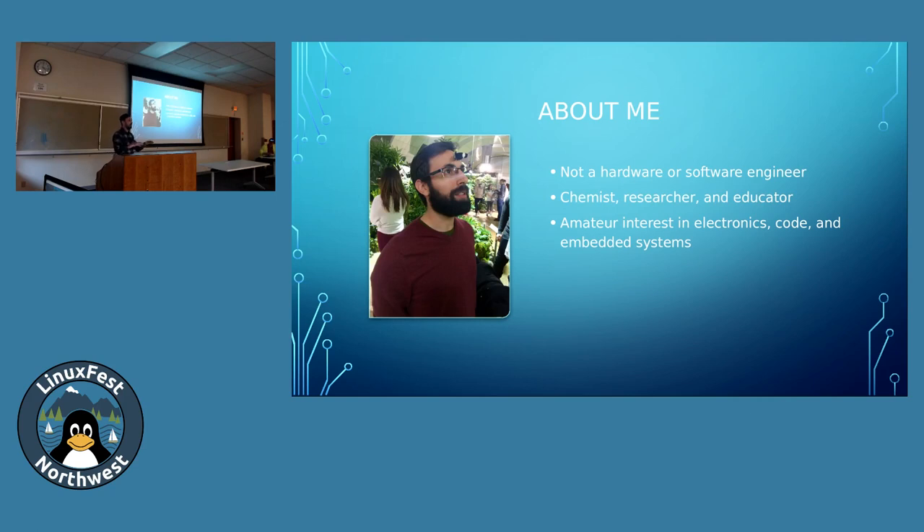I still have an amateur interest in all these systems. Everyone wants to build cool robots, everyone wants to program cool servers — it just might seem a little daunting for some of us. I'm hoping this will provide some insight into ways that these things can be more accessible.